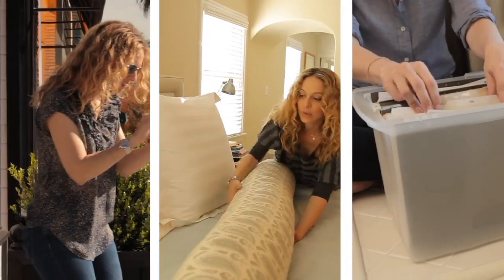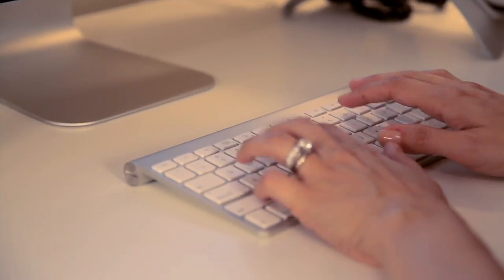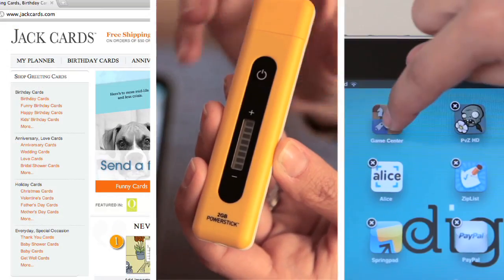While juggling the demands of your busy life, have you ever thought there's gotta be a better way? Well, I did too, so I set out to test websites, gadgets, and apps that promise to make life easier. I found the best, and now I want to make your life easier, one twirl at a time.